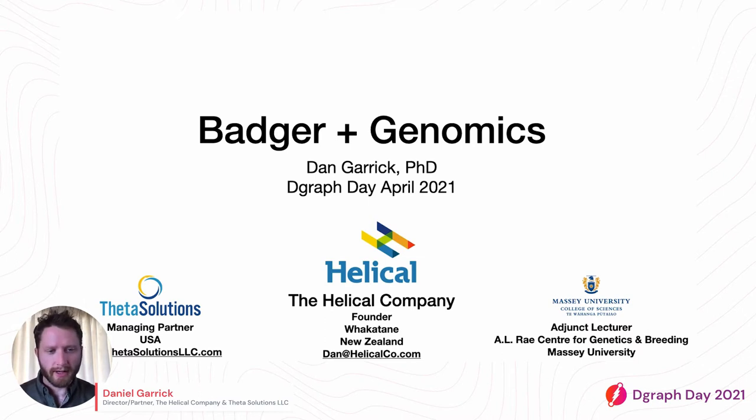I wear three hats, if you like. One of those hats is that I'm the managing partner of Theta Solutions, which is a US-based company involved in statistical modelling primarily for animal and plant genetic and genomic evaluations. I'm also the founder of The Helical Company based in Whakatane, New Zealand, a sister company of sorts to Theta supporting our operations. And I'm also an adjunct lecturer at Massey University.